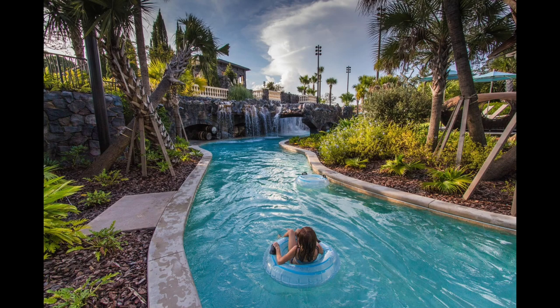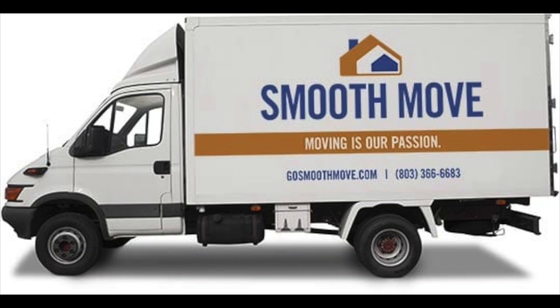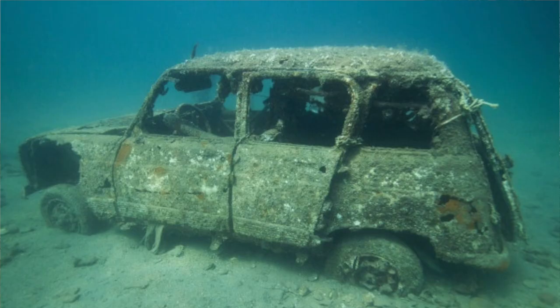Fish faster water, fish slower water, fish deeper water, fish shallower water — just do something different. Another thing you can do is move. I see a lot of people park on fish because they can see them and they want to catch that fish. I don't like to do that. I'd rather go find a different fish that wants to eat what I'm throwing at it.